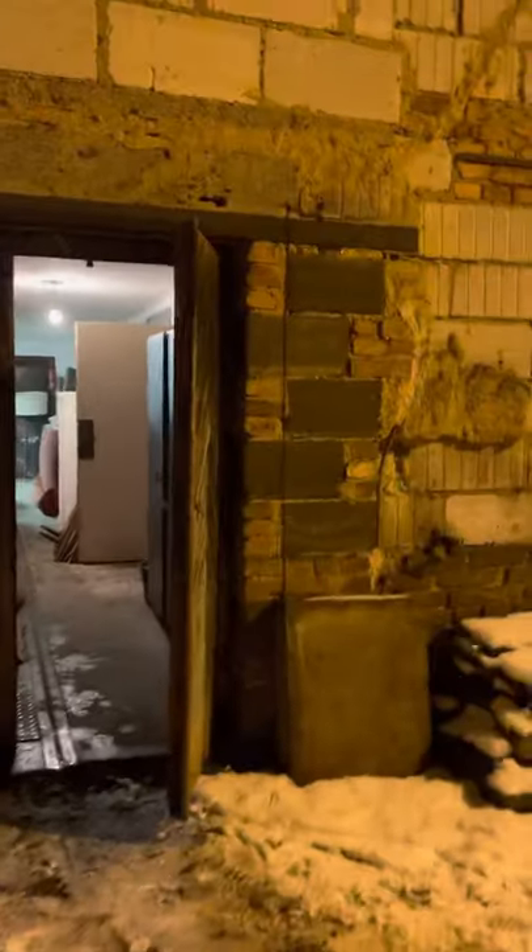I bought a van guys. This is mine. So we entered through the garage.